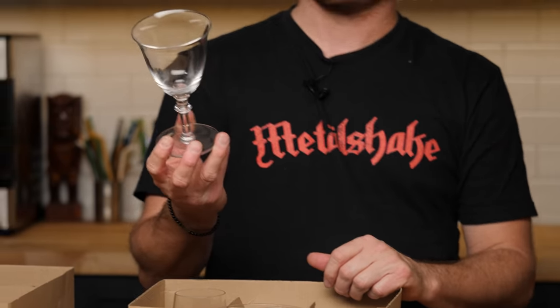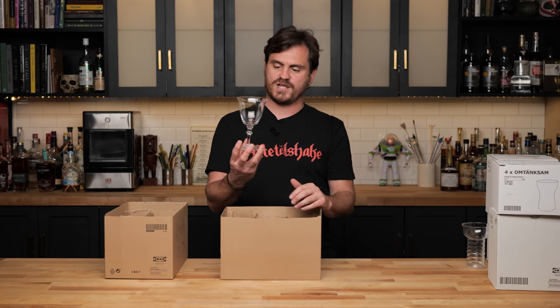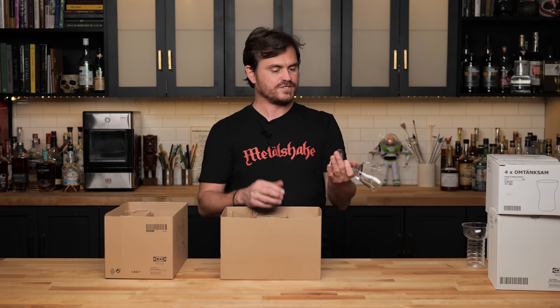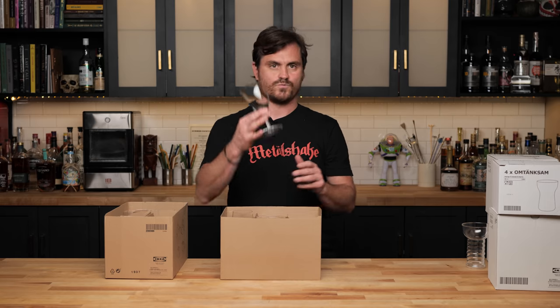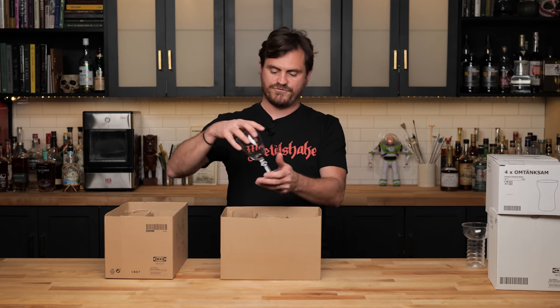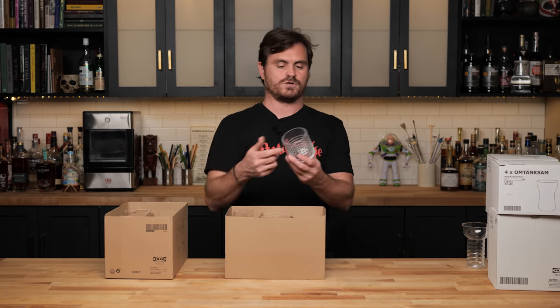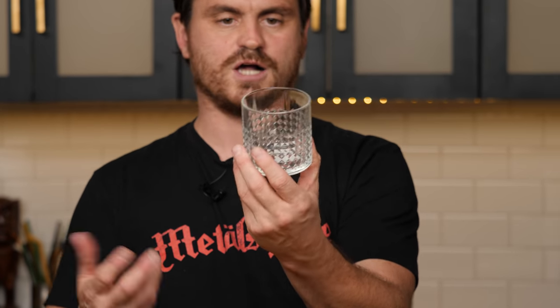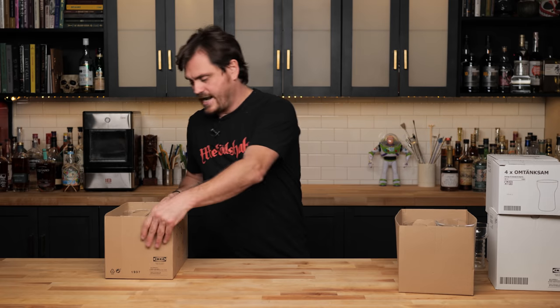Going back to glassware — this is another glass that kind of reminds me of Christmas for some reason. I don't know if it's the flared top or the little knot in the stem, but it's very festive. I don't think that this is a tempered glass, so I wouldn't put hot stuff in here, but I could see doing some type of cocktail with wine, or maybe some type of a fizz. And this is a nice studded rocks glass — put a rock of ice in there and enjoy some scotch or whiskey.